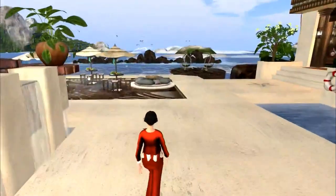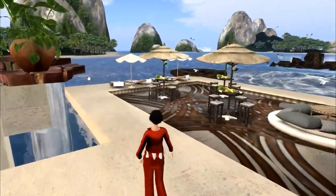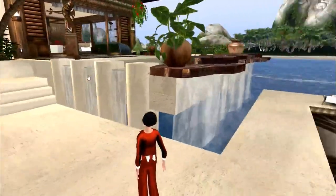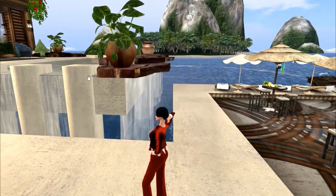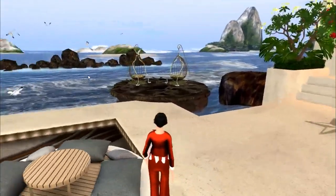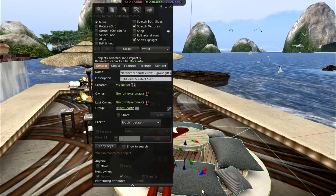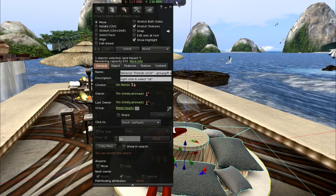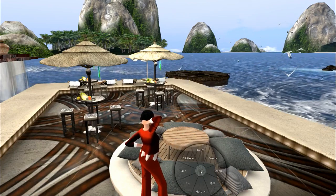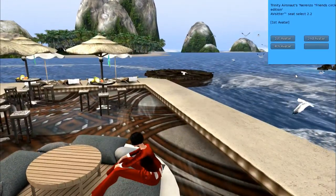Out here you will find what happens to the water going over the edge — this is a really, really well done infinity pool. Out here I have another Narenzio piece. This is a group gift and it's a friend circle. If you are in the Narenzio group, you may want to go this month and grab this gift. There are places for four people to sit.